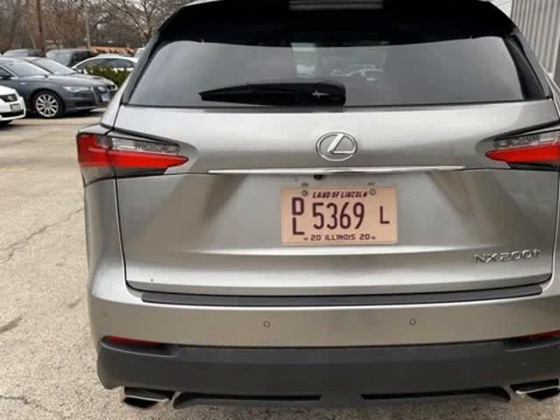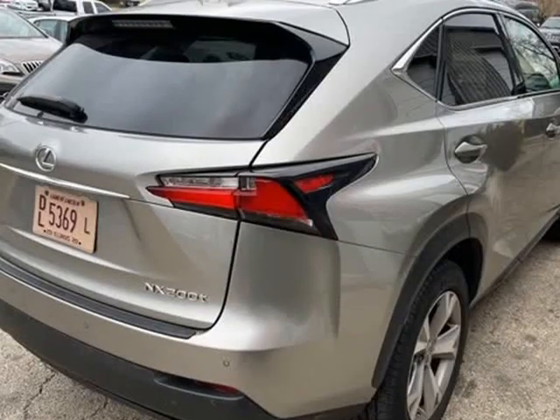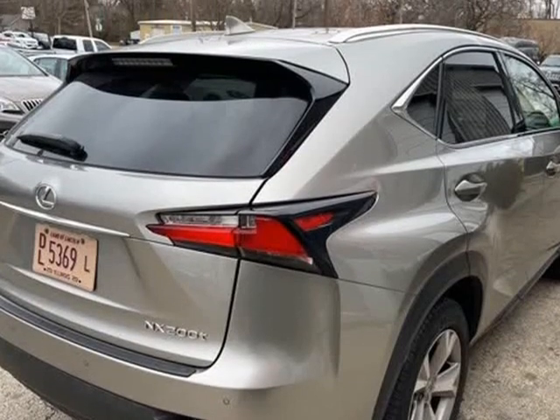Most of our vehicles come with a 3-month/3,000-mile warranty. We also have extended warranties available for the next 100k miles.